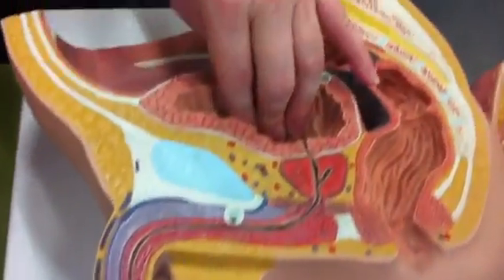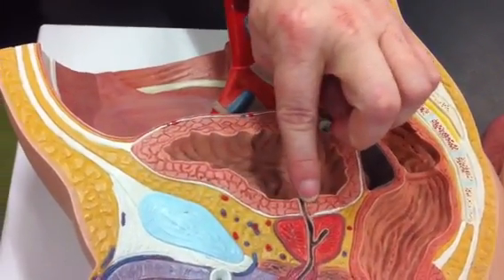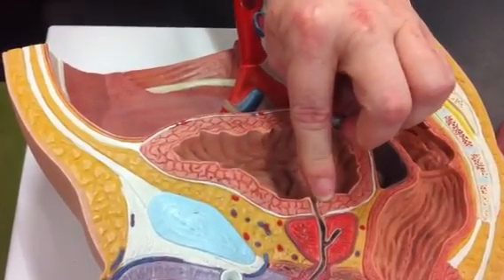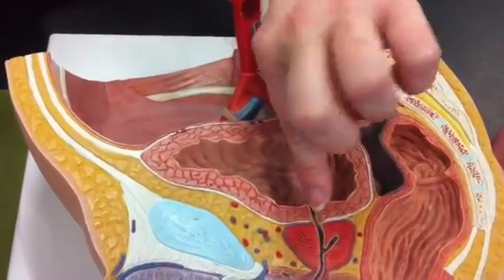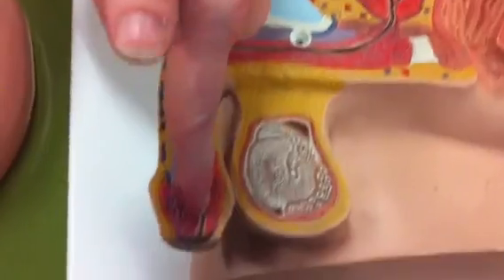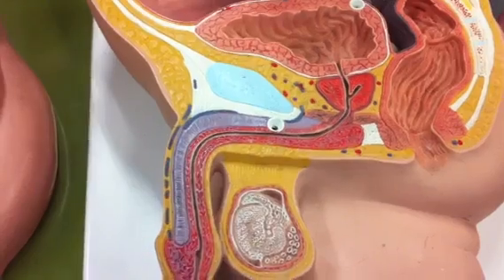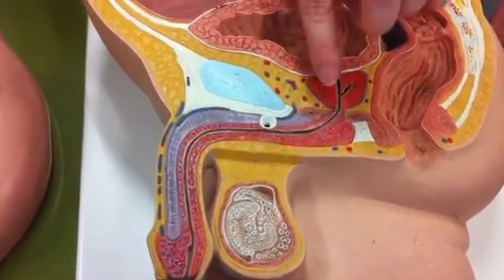This is the bladder. Inside, there's a band of smooth muscle that wraps around here known as the internal urethral sphincter — you can't see it, but it's located in this area wrapping around this canal. This canal is the urethra. In the male, we call it several different specific terms depending upon exactly where we find it.